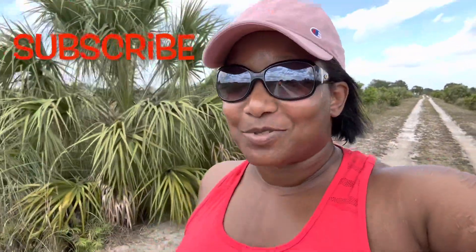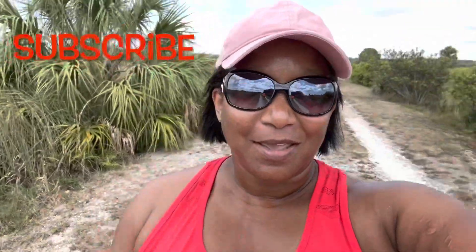Okay guys, my battery is about to die, so I'm probably not going to be out here too much longer. I hope you enjoyed this video — this is somewhere I definitely have to come back to, a little more prepared and walk a little bit more. If you like this video, give me a thumbs up. If you haven't subscribed yet, please hit the subscribe button and I'll see you guys in the next video. Bye!